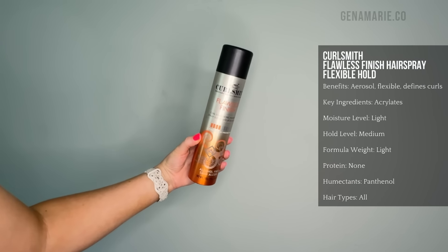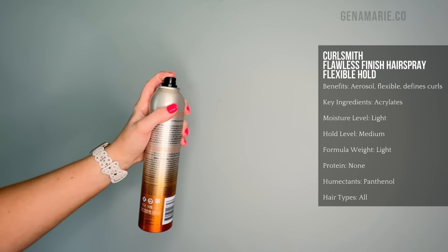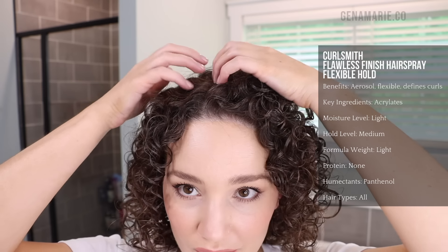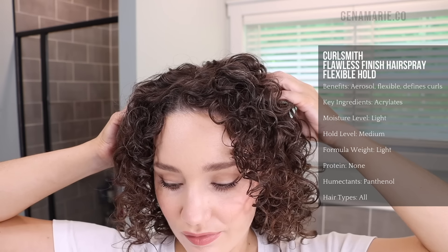I just mist this on dry hair at my roots and it works just fine — my hair feels like it has hold without feeling icky or gross. It definitely is more of a flexible hold. If you want an aerosol option that gives stronger hold, I would recommend the CurlSmith Flawless Finish Hairspray — this is the flexible hold version, but they also have a strong hold version. Being an aerosol-based hairspray, you would only want to use this on dry hair, so it's mainly a finishing hairspray. Mist it around the top of your head, maybe at your roots once you're done diffusing. The flexible hold version you can scrunch out so your hair feels a little softer, and these types of hairsprays also work great for hairstyles like updos and high buns.